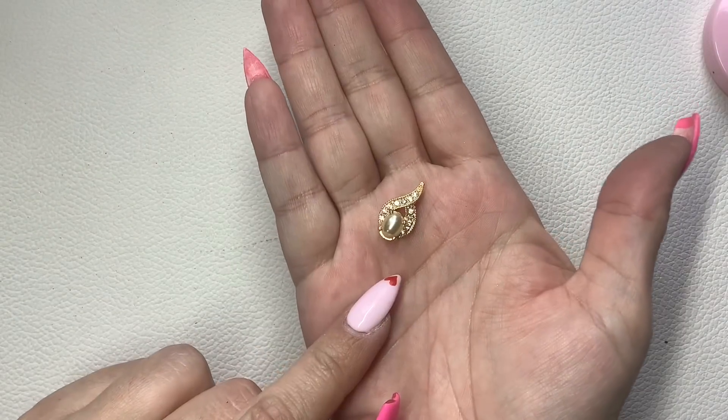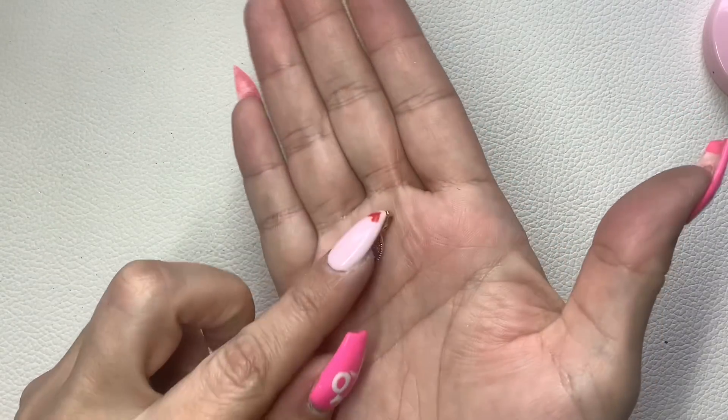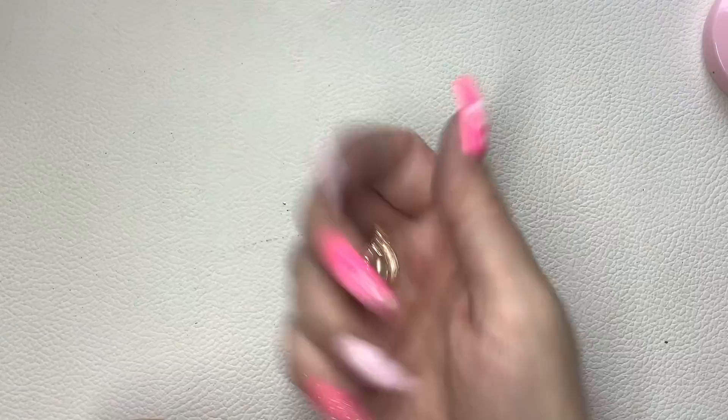Here's another pendant — is this Roman too? Yes, this is Roman as well. Faux pearl and rhinestones. Three dollars.